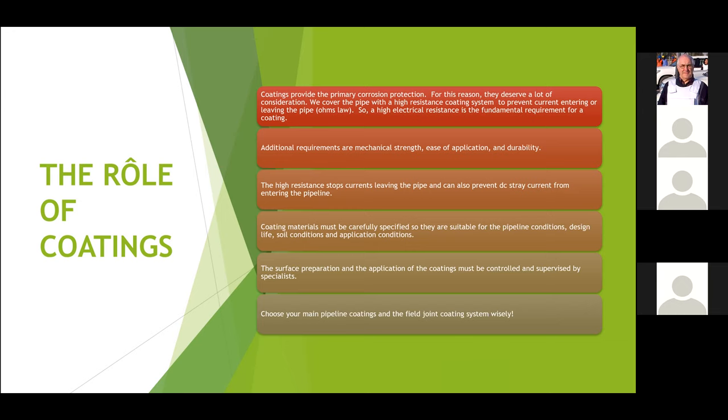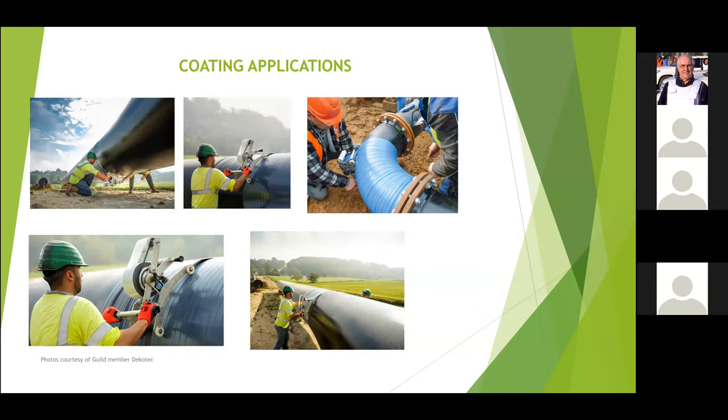Modern day coatings are applied so well and so efficiently — we're not relying on a bit of PVC with chewing gum on the back wrapped by hand without any machines to assist with the tensioning. So it's a really viable option.